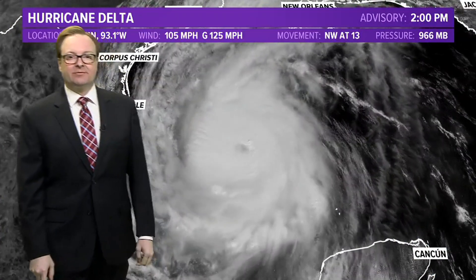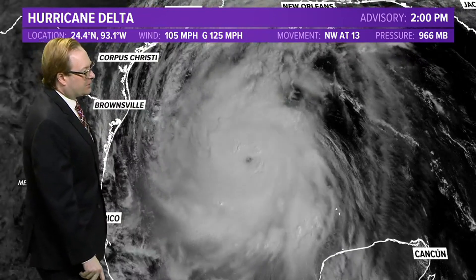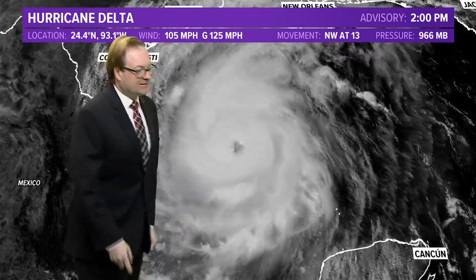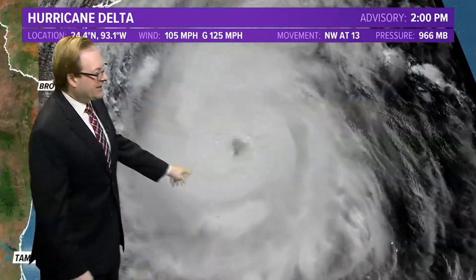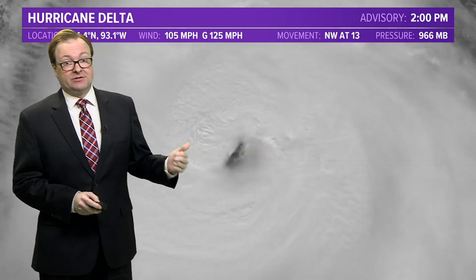The 2 o'clock advisory is in from the National Hurricane Center with winds of 105 miles per hour. But looking at this satellite, seeing that eye becoming more well-defined, and as we zoom in, you can really see those thunderstorms firing up. I wouldn't be surprised if by the 5 o'clock advisory we see those winds adjusted up.